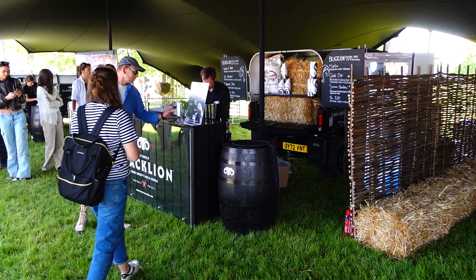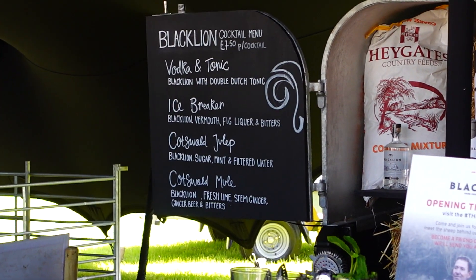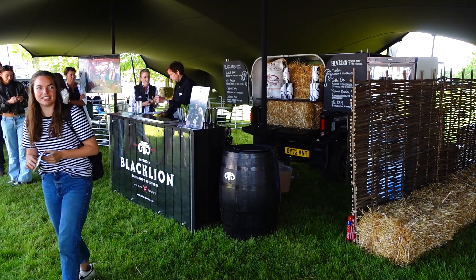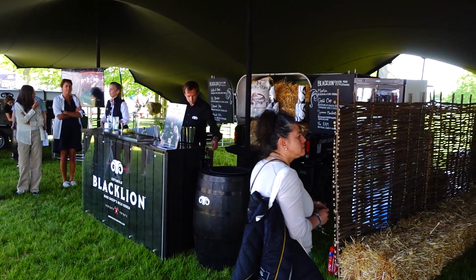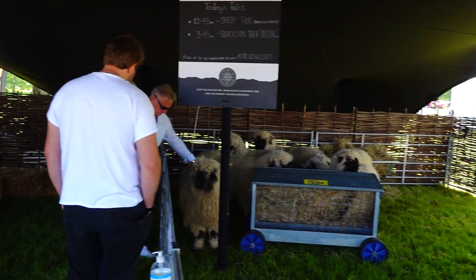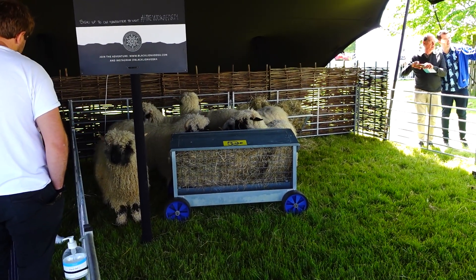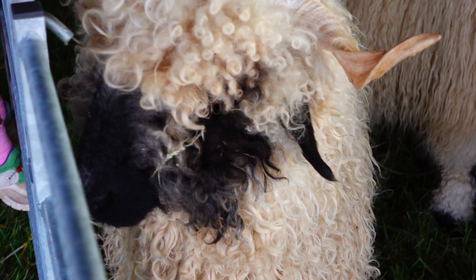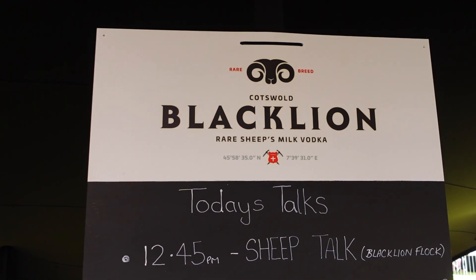So this is something quite unique. They've got Black Lion Rare Sheep's Milk Vodka, created in the Cotswolds. They've got a cocktail menu here, a video screen explaining all about the product, and they've actually got some of the rare sheep that they use to make the vodka here at the stand. They've also got a sheep talk and loads of tasting opportunities as well.